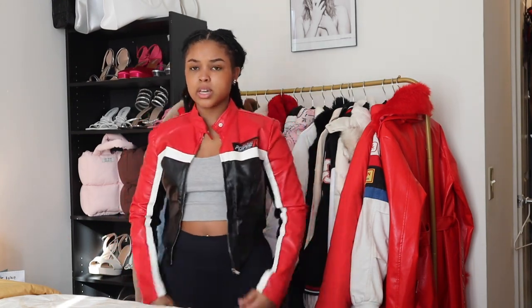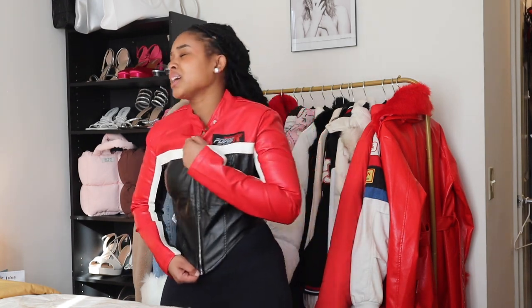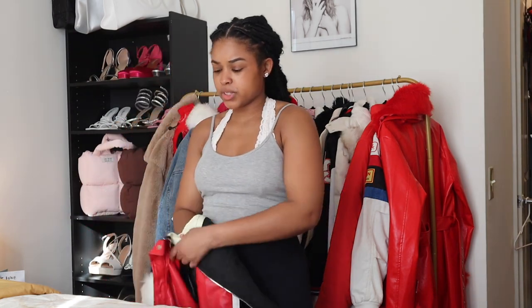This leather jacket — oh god, it's so tight. It's giving more shirt than jacket because you cannot move in this thing. I got it in a size medium because I didn't read the reviews saying to size up. I'm getting lightheaded trying it on. I honestly might give this one away because when am I going to wear it again? I took my picture, I had my moment, and that's it.